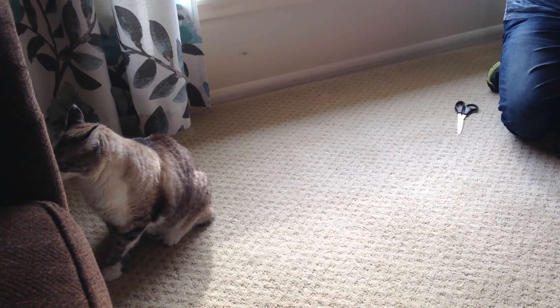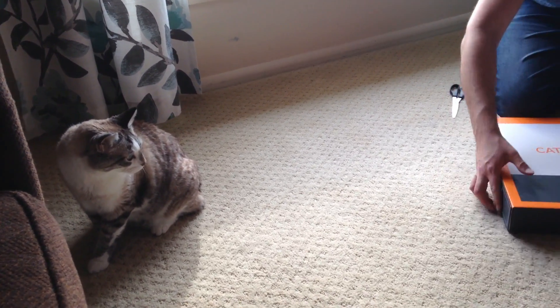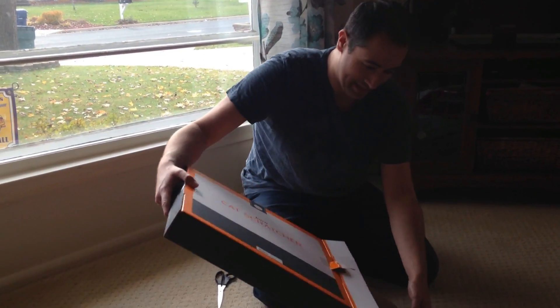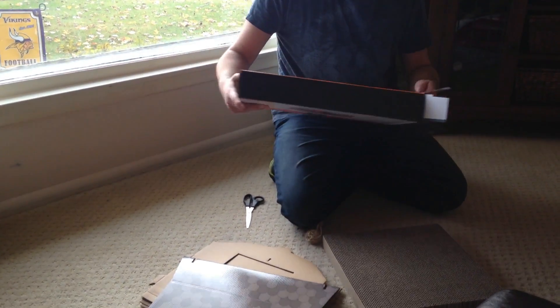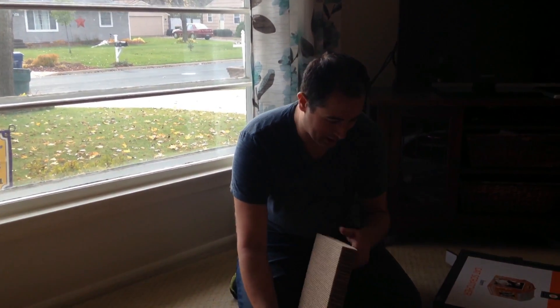He looks unhappy right now. So there's all the pieces — it does have to be assembled. We'll put it together and see what he has to say about that. He didn't look happy at first.